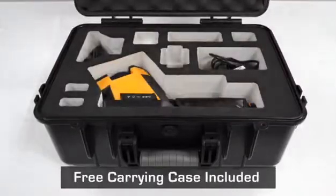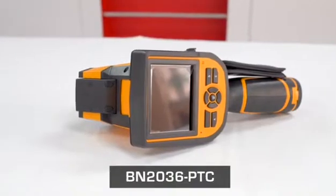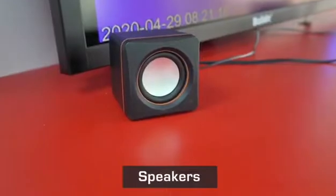Here's what you'll find inside the box: the UL listed power supply, the BN2036 PTC, a black body, and speakers.